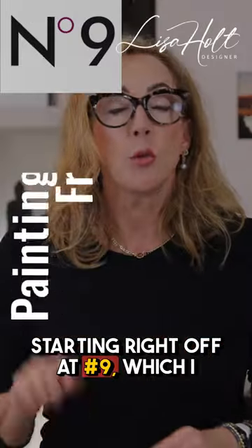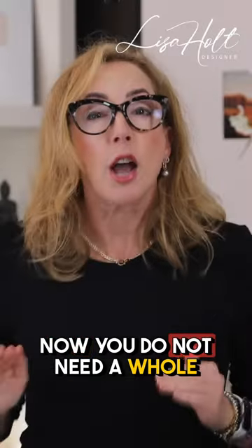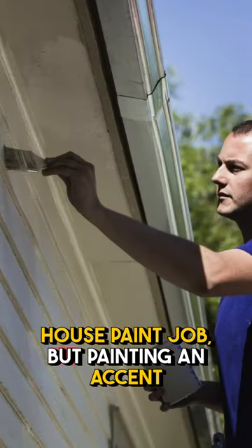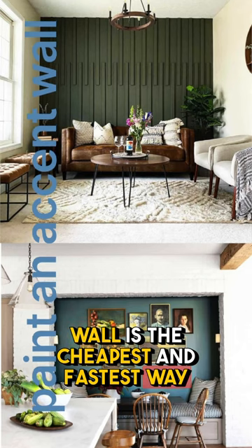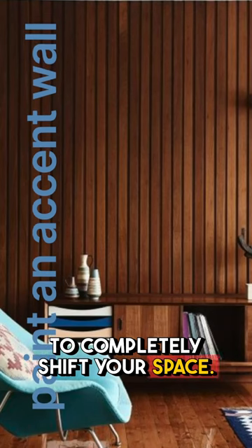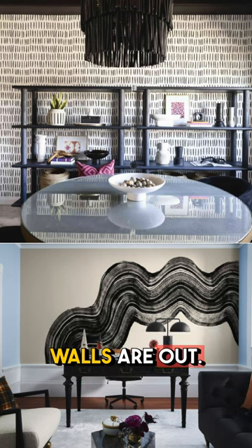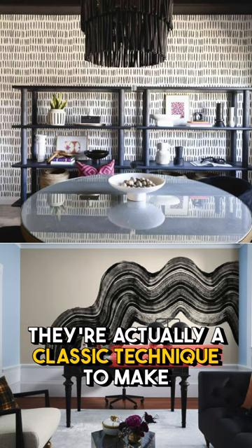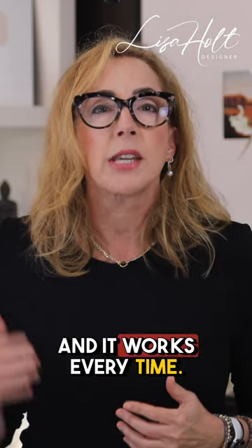Starting right off at number nine, which I call painting your way to a fresh start. You do not need a whole house paint job, but painting an accent wall is the cheapest and fastest way to completely shift your space. And enough with the ideas that accent walls are out — they're actually a classic technique to make a space a focal point inexpensively, and it works every time.